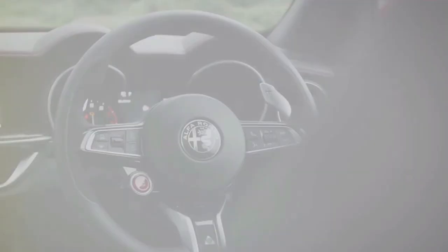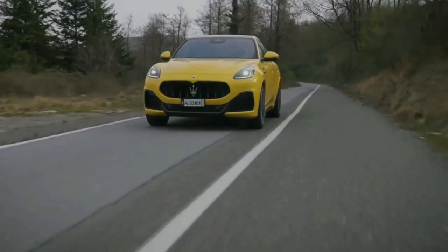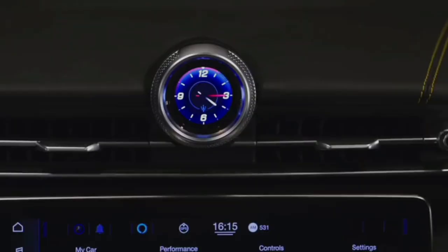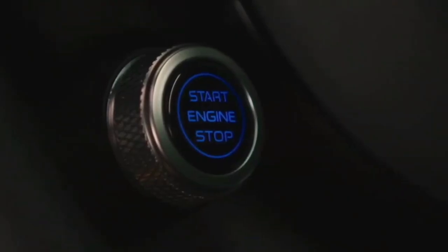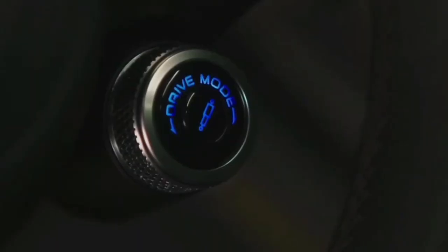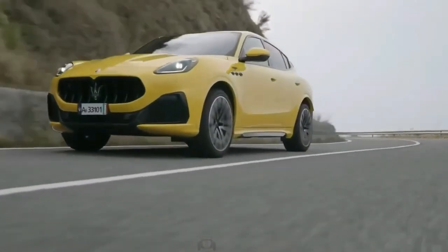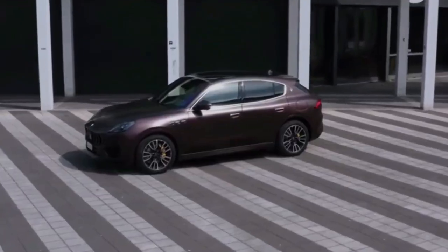Designed as a miniature version of the Levante, the top-spec Grecale Trofeo is powered by the MC20's 3.0-liter V6 with a pair of turbochargers producing 523 horsepower and 457 pound-feet of torque, reaching 62 miles per hour in 3.8 seconds and topping out at 177 miles per hour.